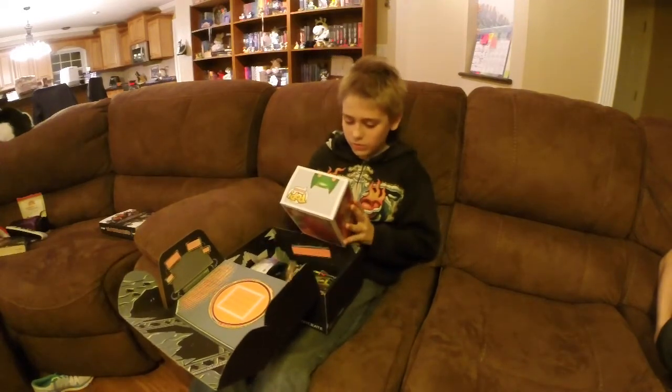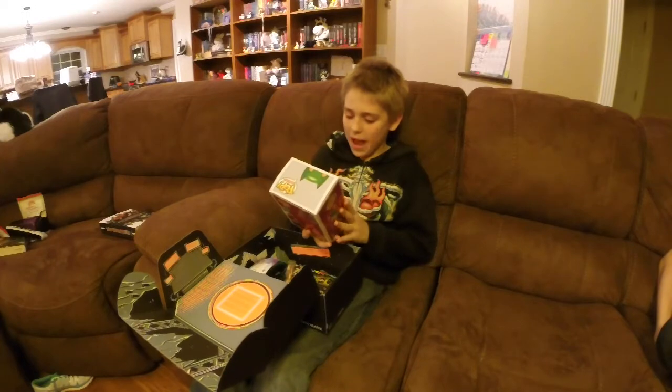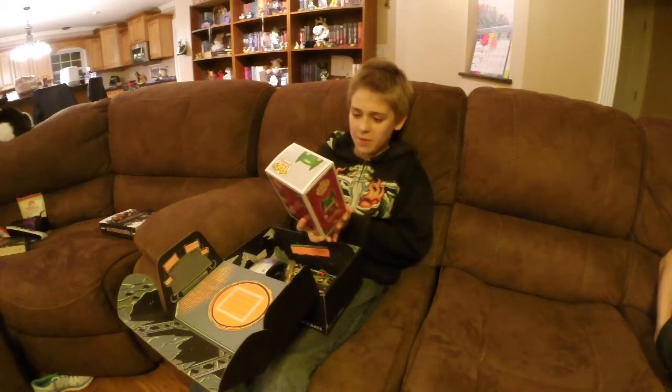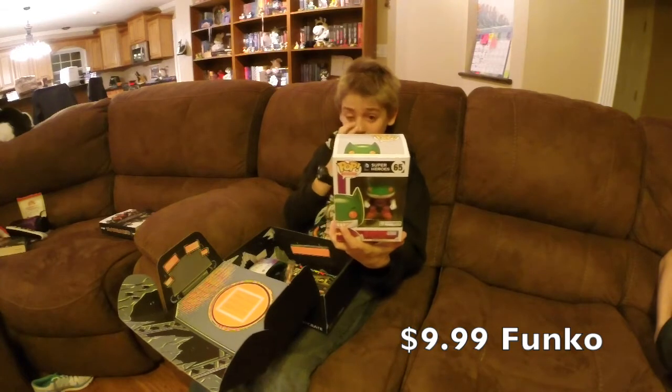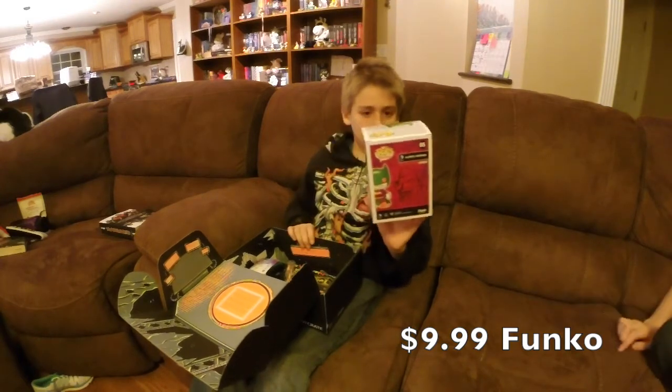Ooh, it's the Joker Batman. Batman. It's from Pop. It's DC Heroes.